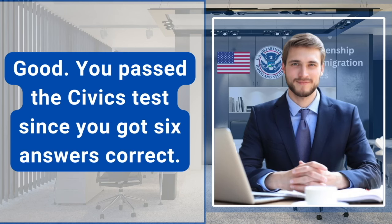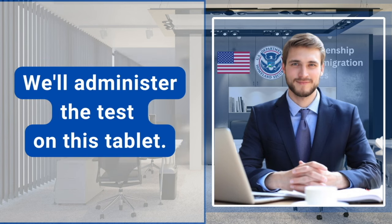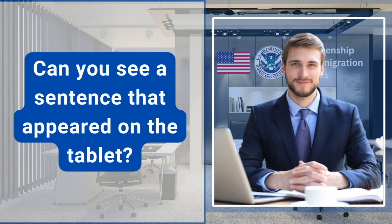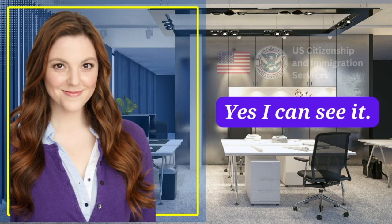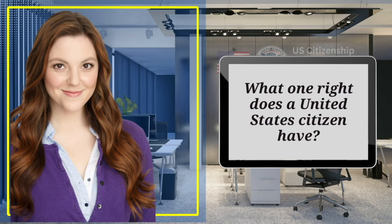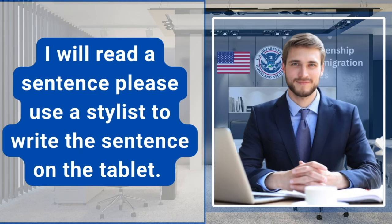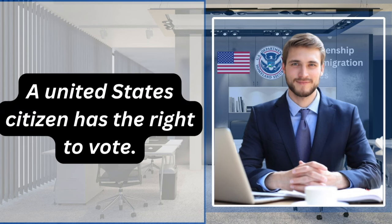Good. You passed the civics test since you got six answers correct. I'll move on to the English reading and writing test now. We'll administer the test on this tablet. Can you see the sentence that appeared on the tablet? Yes, I can see it. Can you read that sentence out loud for me? What one right does a United States citizen have? I will read a sentence. Please use a stylus to write the sentence on the tablet. Let me know if you need me to repeat. A United States citizen has the right to vote.